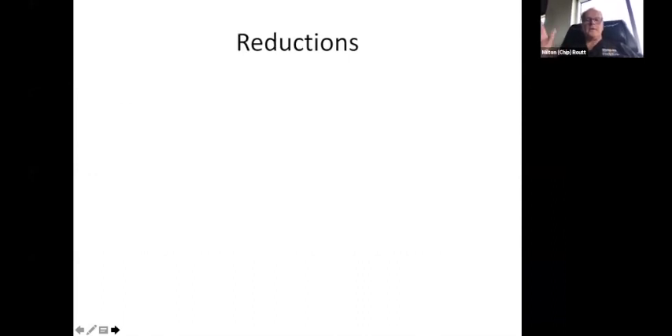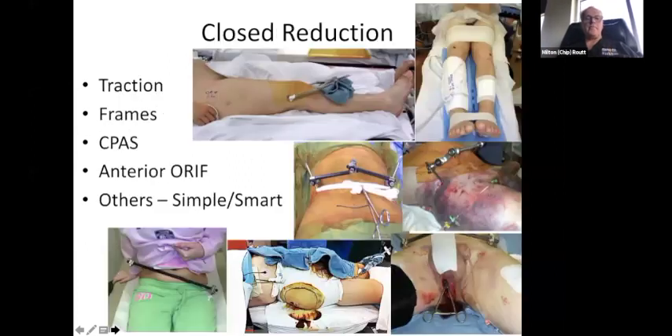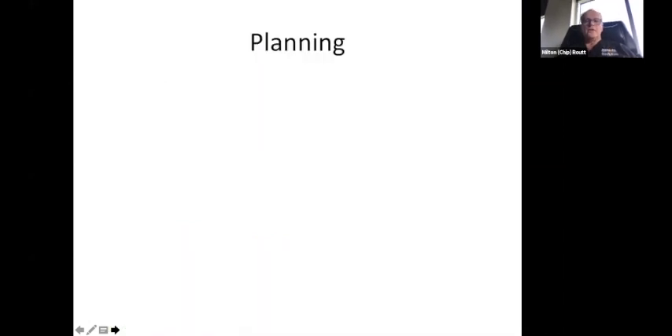Reductions — we could spend four hours on this, but simply put: for the posterior pelvic ring and iliosacral screws, it's like lining up tubes in a Venn diagram. We've got to put the bone fracture fragments or the sacroiliac joint back together in alignment so we can make safer screws, improving access and patient outcome. For closed reduction you can use traction, wrapping up the knees, external fixers, universal distractors, clamping through open wounds, circles, working portals in a sheet, oblique frames — a lot of different things work.